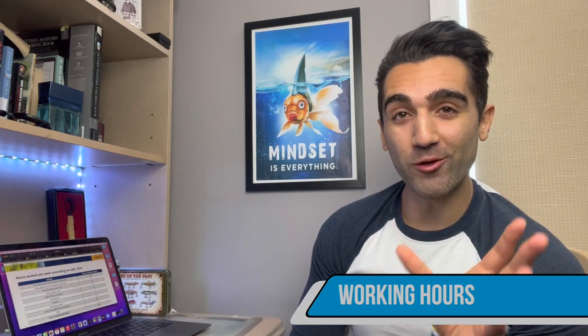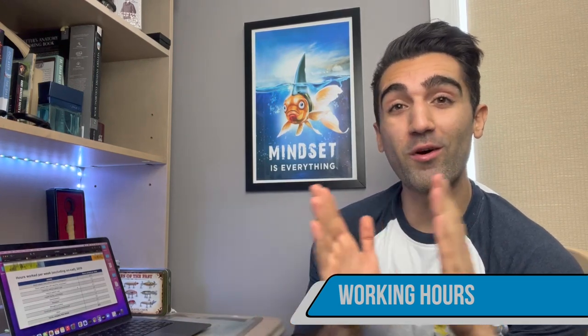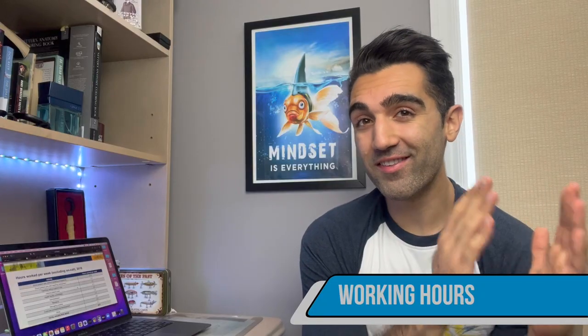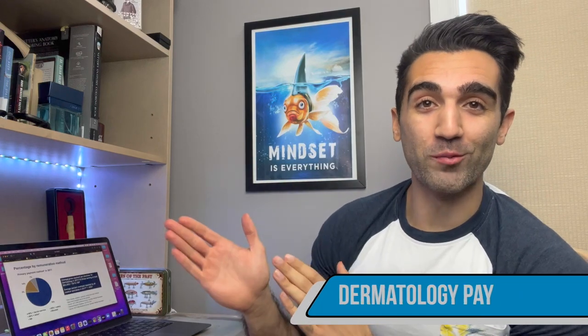Dermatology is one of the ROAD medical specialties, which traditionally offer some of the best lifestyles in medicine. Factoring in time on call, it works out to around 50 hours per week, which is still about 10 hours more per week than the average working Canadian citizen, but compared to all other medical specialties, dermatologists work some of the fewest hours per week.